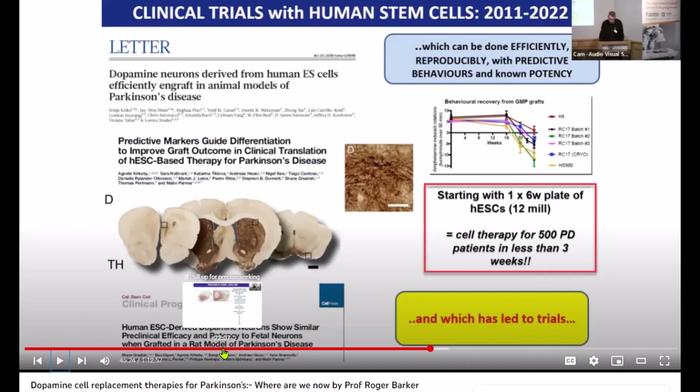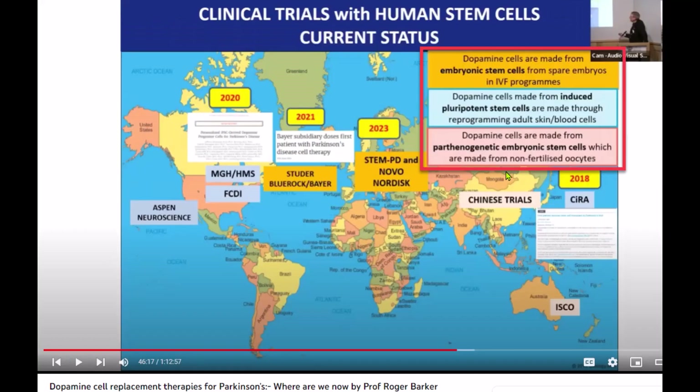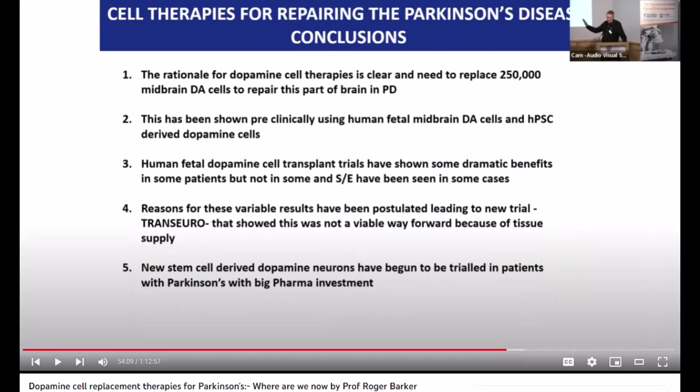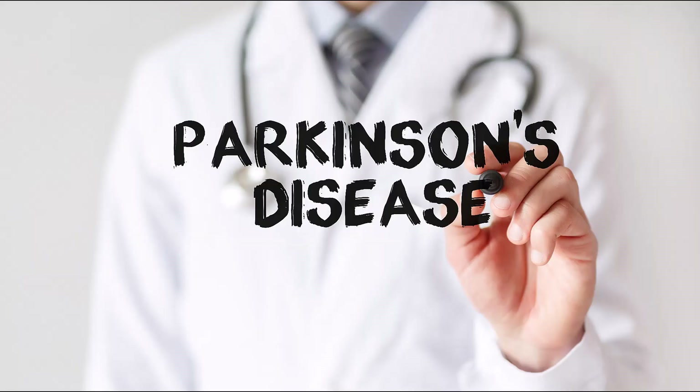Once the new neurons have been generated, they can be transplanted into a patient's brain, where they can integrate into the existing neural network and begin to function like normal neurons. This can help to restore lost function and improve the quality of life for individuals with Parkinson's. Of course, there are still many challenges associated with using stem cells to treat Parkinson's. Researchers need to ensure that the new neurons are safe and effective, and that they integrate into the existing neural network in a way that's functional. But the potential benefits of this approach are enormous and it offers hope to millions of people around the world who are living with Parkinson's disease.